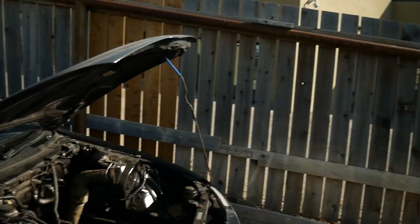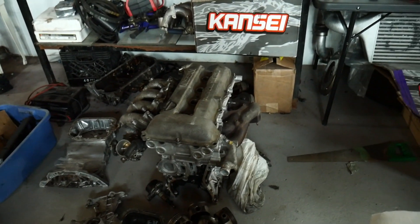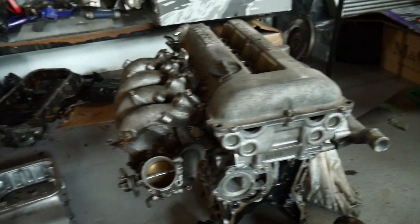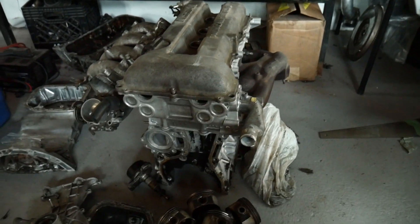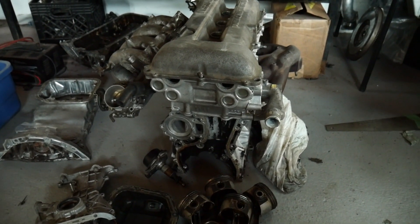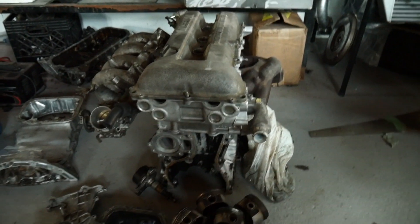This little SR20 is going to be the new powertrain for the 240. We quickly got everything mocked up — the block, head, valve covers, intake manifold, and the turbo side. Before we go any further, we do need to drop it off at a machine shop to get checked and measured. Then we'll put a new set of bearings in it, maybe do piston rings, and just an overall refresh on this thing.